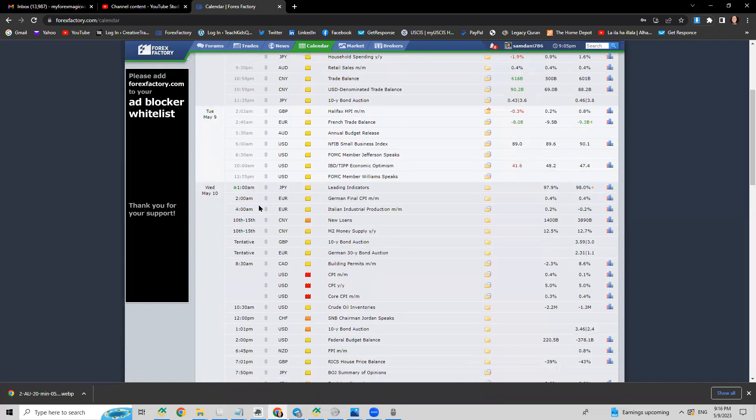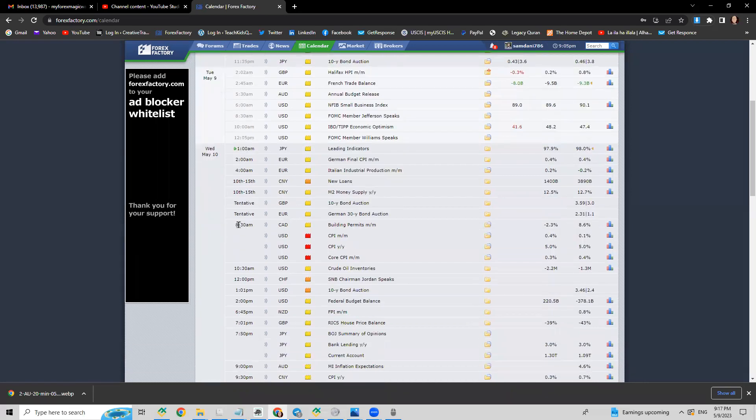Yellow news doesn't move the market much. Tomorrow — Wednesday — we have China news, which I don't pay attention to since I don't trade Chinese pairs. But notice that at 8:30 AM we have red news for USD: CPI. The previous reading was 0.1 and they're expecting 0.4, so if it comes out at or better than expected, USD is probably going to get strong, and Euro USD and Pound USD will have a chance to drop.